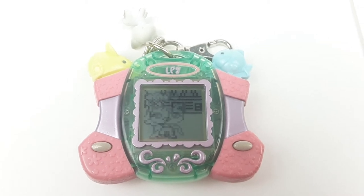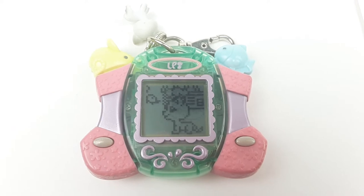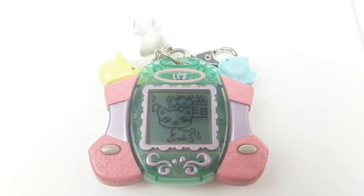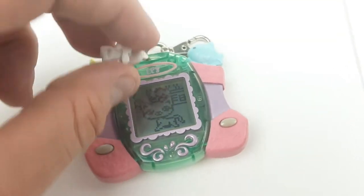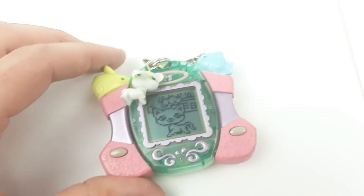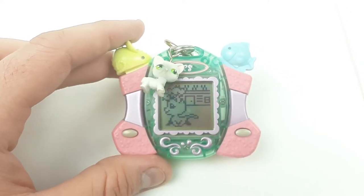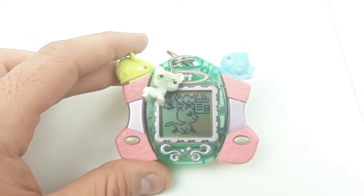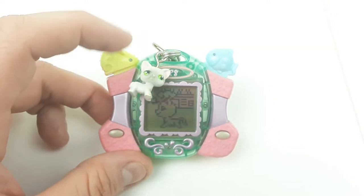Hey eBay, today I am showing you a Littlest Pet Shop digital pet. This is the Siamese cat edition — it's like a little Tamagotchi keychain virtual giga pet, whatever you want to call it. It comes with the little cat figure.